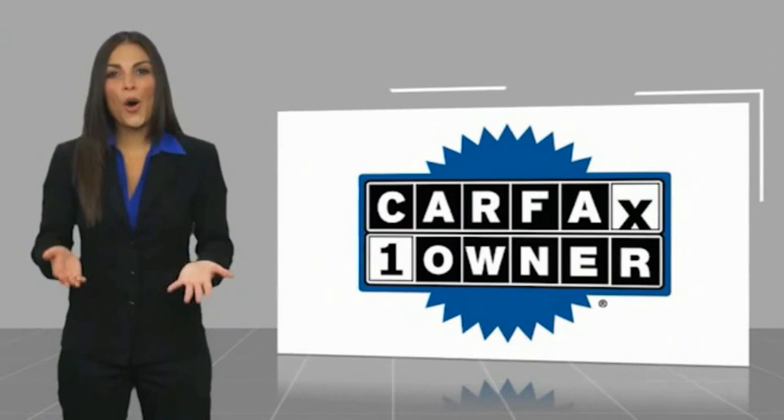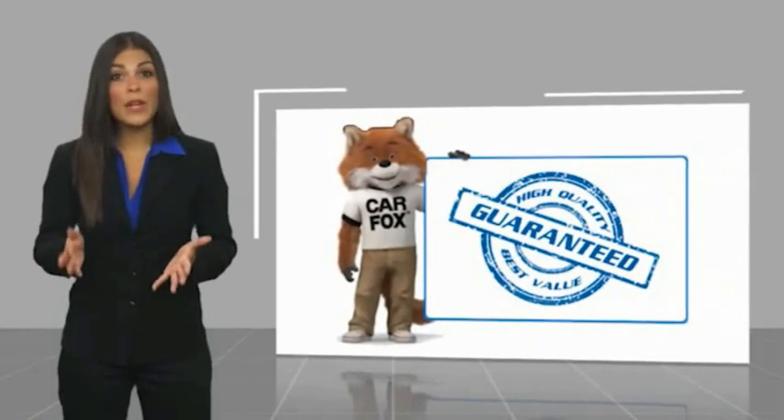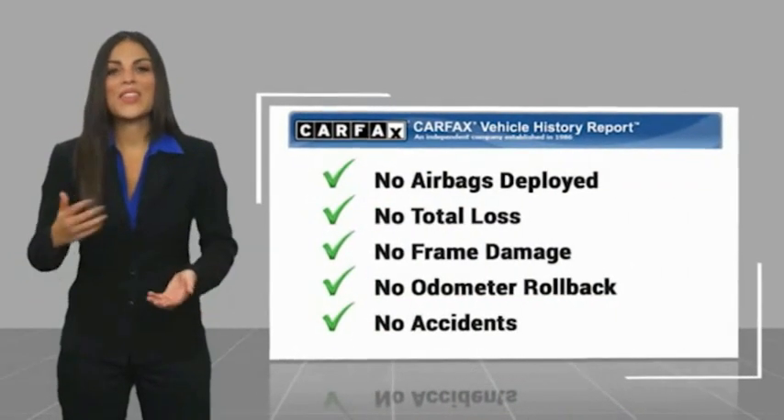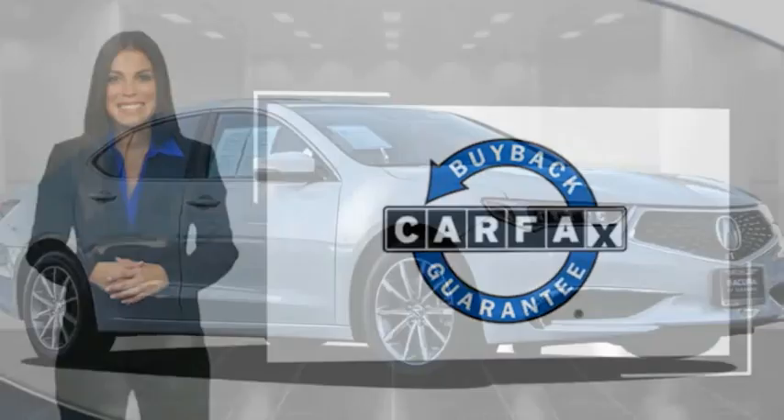This is a one-owner vehicle with a CARFAX Vehicle History Report. Be sure to find a complimentary copy of this report online or contact the dealership. This vehicle qualifies for the CARFAX Buy Back Guarantee. You are a happy ending. I am.